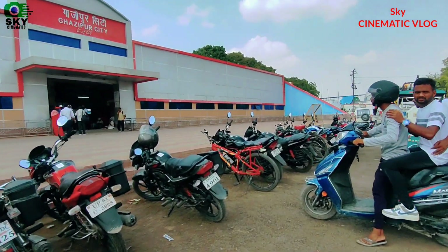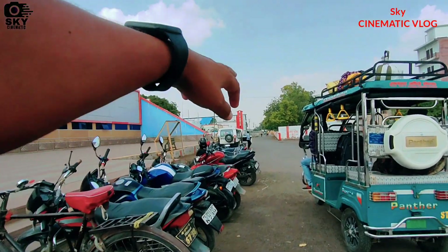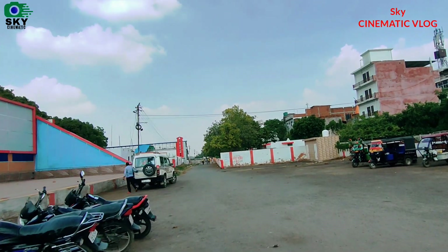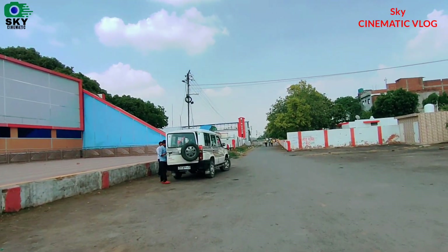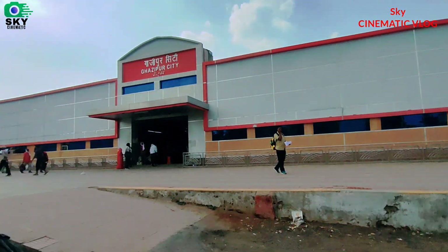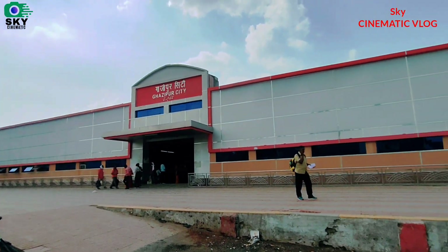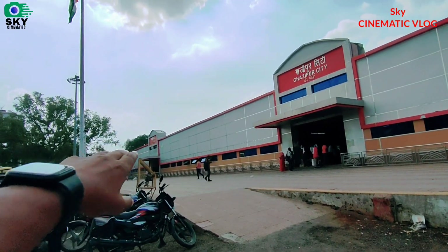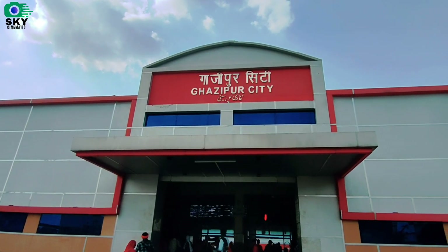You can see the bike parking here, we will park here. We will go inside the main gate, you can see the gate in front of you. We will see some view outside, we will see the city — Gazipur City Station. We will see the view. This is the city station, Gazipur City Station, you can see it behind me.